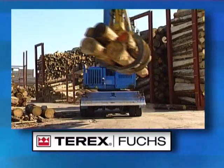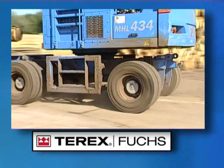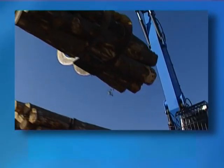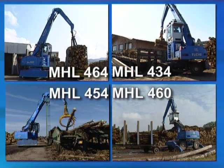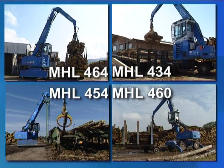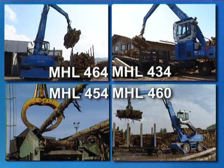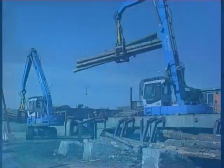Today's Terex Fuchs offers a product range for log yard transport and loading machines ranging from 23 to 40 tonnes. The MHL 434, MHL 454, MHL 464 and MHL 460 loading machines are ready for efficient deployment in log yards.